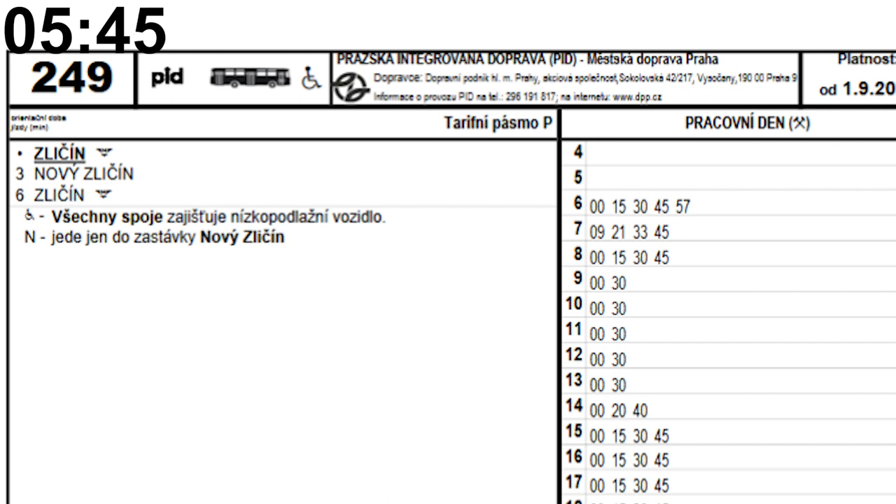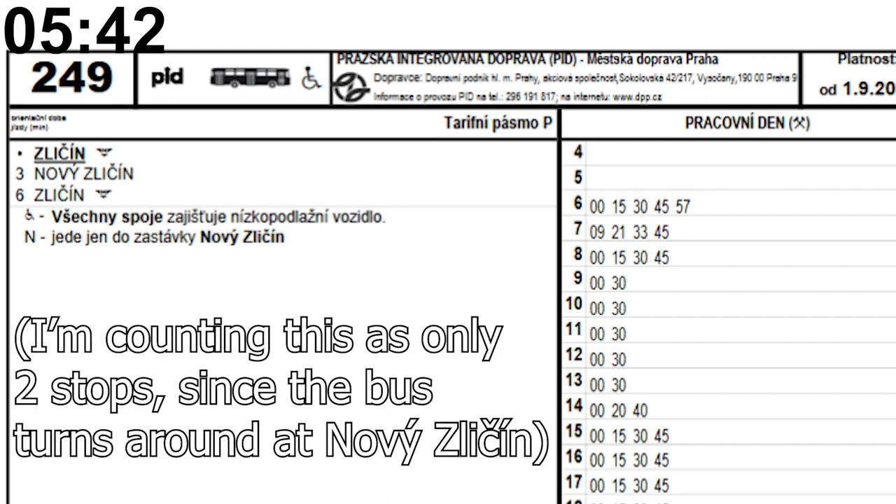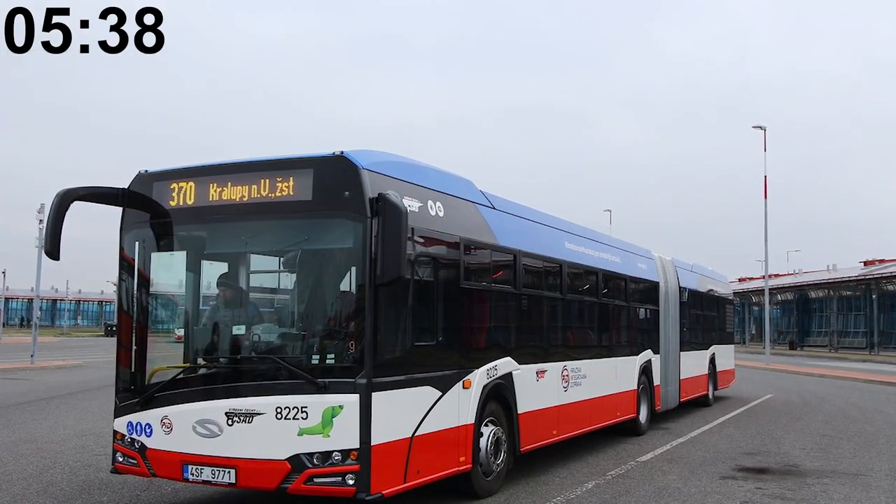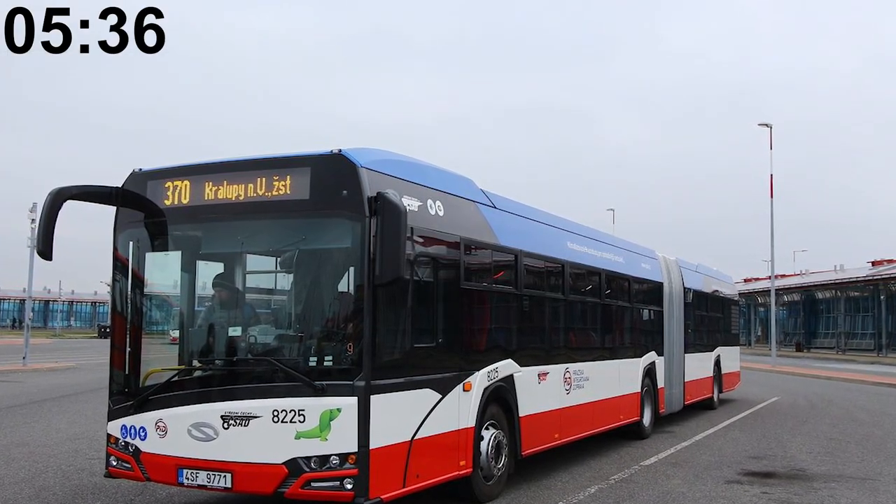The bus line with the lowest number of stops is line 249, going from Zličín to a new housing development, with just two stops. The transit system also integrates private companies, which run some trains and pretty much all suburban buses.